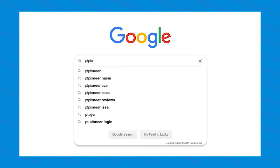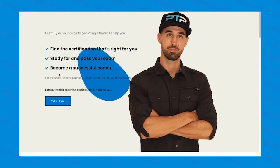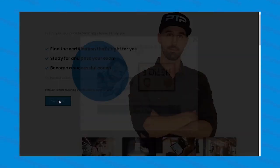Before we get started, make sure to head on over to ptpioneer.com and take the free quiz on the homepage. This quiz is designed to pick the best certification for you and can be found right up here as well as in the description below.